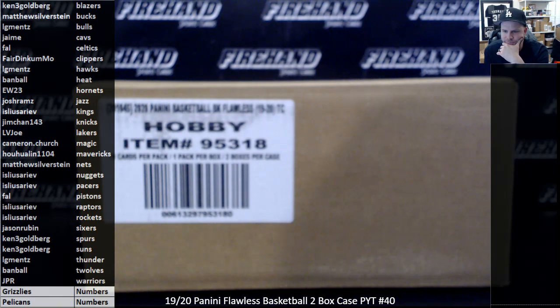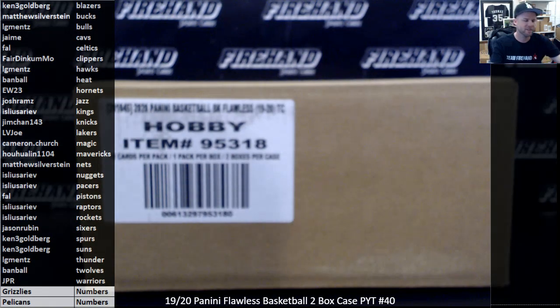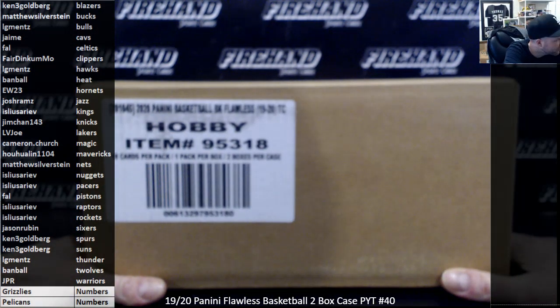Okay, here we go. 2019-20 Flawless Basketball PYT number 40. Thank you all for joining. Good luck to you.